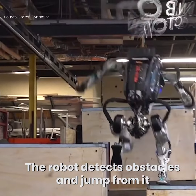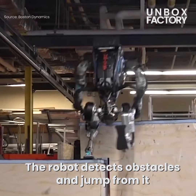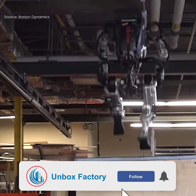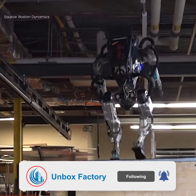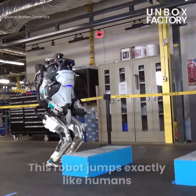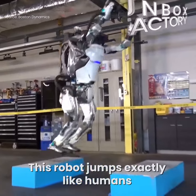The robot detects obstacles and jumps from them. This robot jumps exactly like humans.